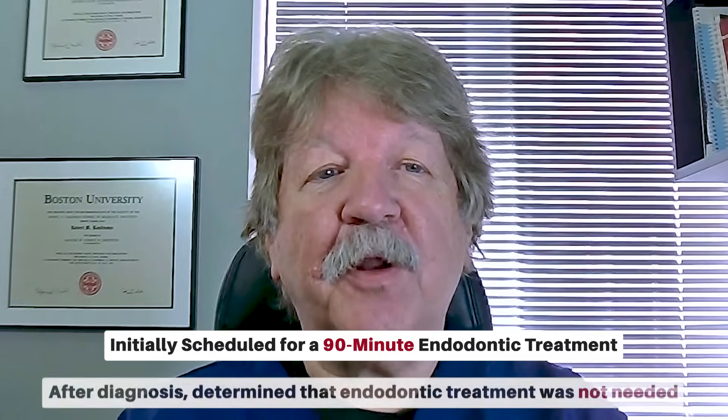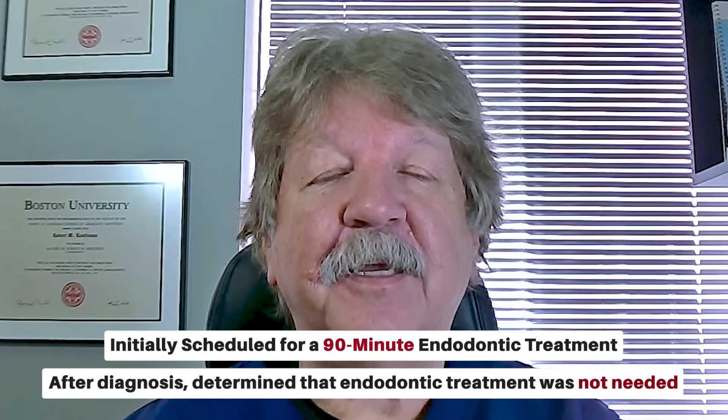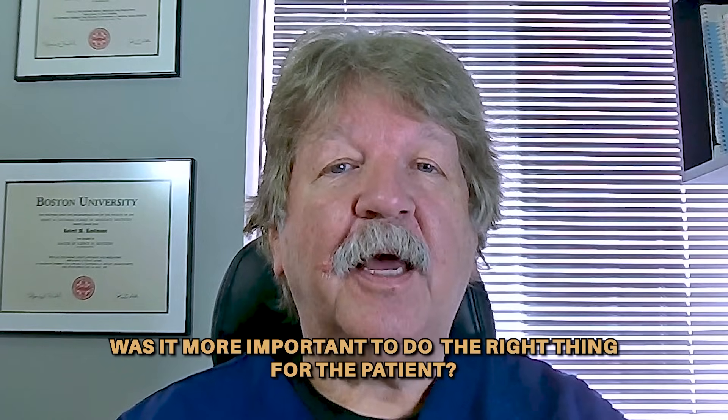We had initially scheduled the patient for a treatment appointment of 90 minutes, but after only a few minutes of diagnosis, we concluded that endodontic treatment was not needed. Did we lose significant production for the day? Yes, we did. Was it more important to do the right thing for the patient? Absolutely. The patient was referred back to the referring dentist for restorative management of this case without endodontic treatment.